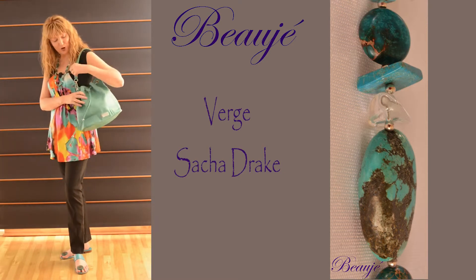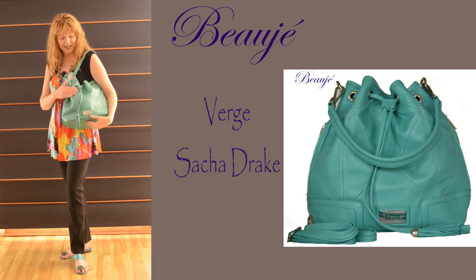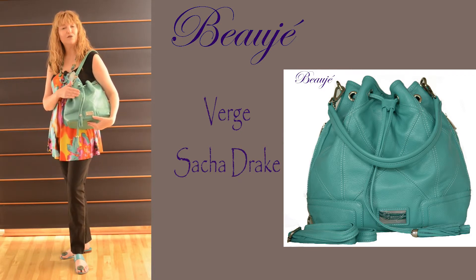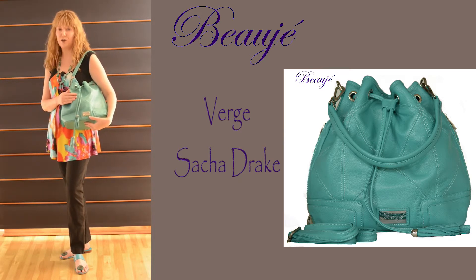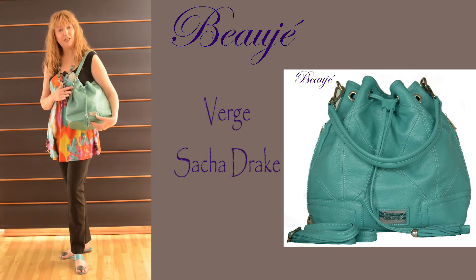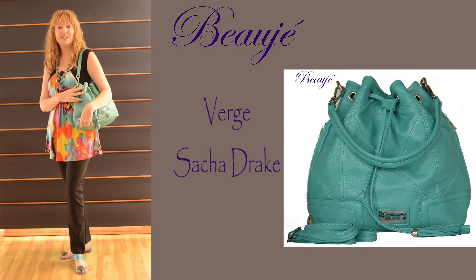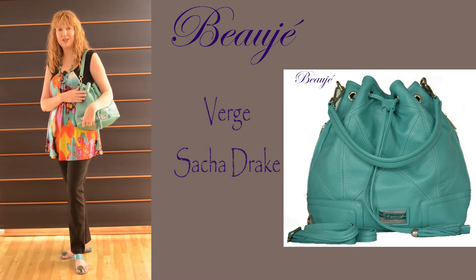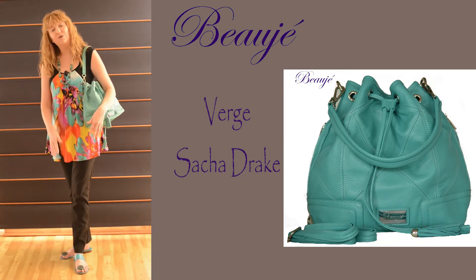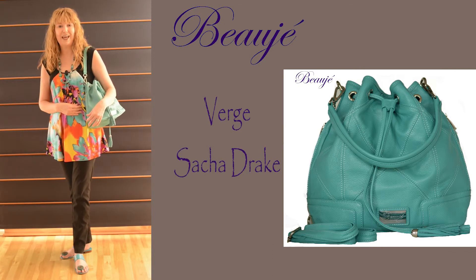I've finished the look off with one of our current collection Beuge leather handbags in aqua. This aqua drawstring bag also converts to a crossbody and a backpack — it's just so functional. It has a cute tassel, silver fittings, functional zips on both sides, and inside contains a zippered pocket, a pocket for your keys and also your mobile phone.